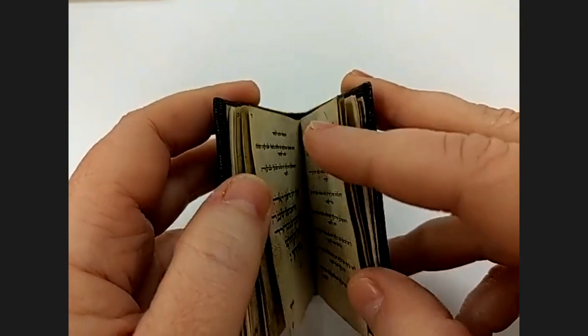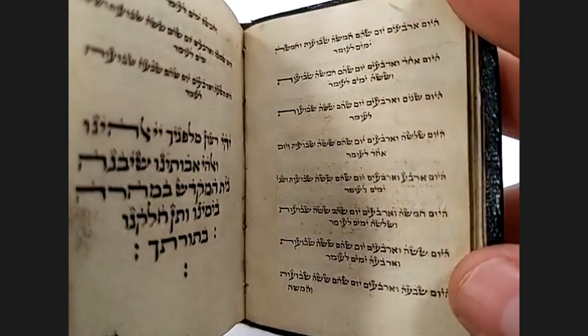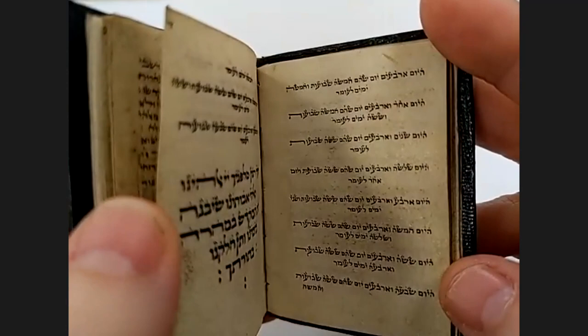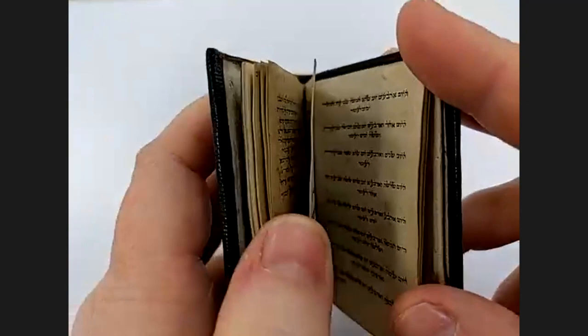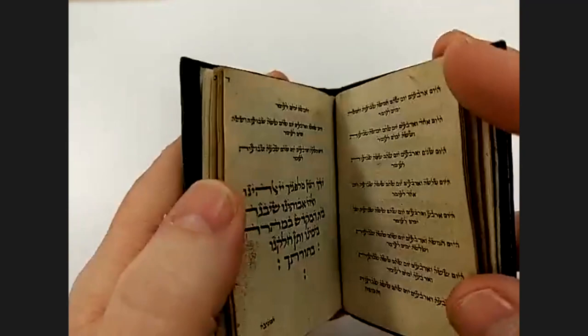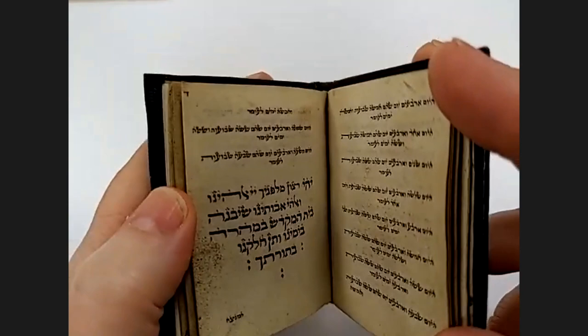It appears this manuscript was brought along as a travel manuscript — someone carried it with them as they went, which may have to do with the size. It was something they did every evening to make sure to count the Omer and get the day count and weekly count correct. That may have been part of the impetus for writing this manuscript. The size of it — it's so little — it seems like something you would carry with you, either on a trip or just to have in your pocket when it was time to do that.